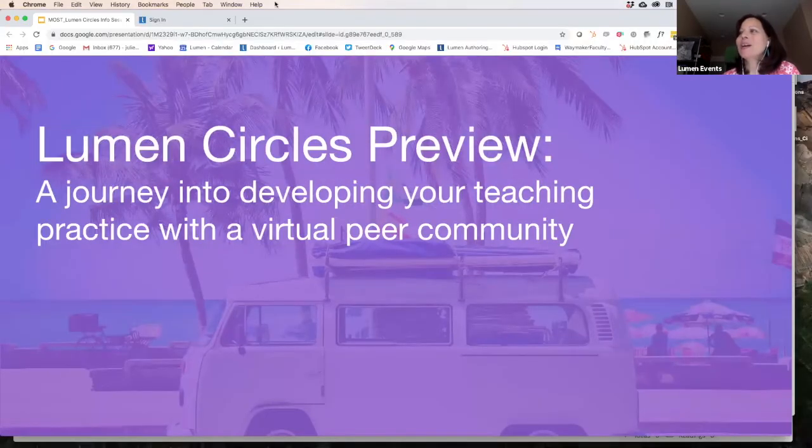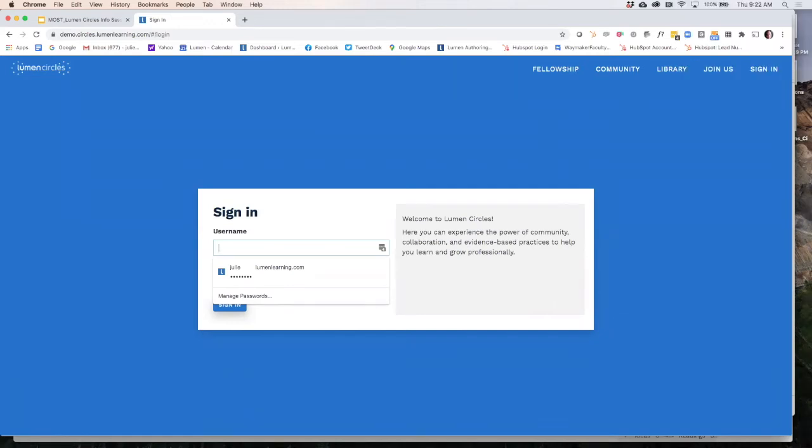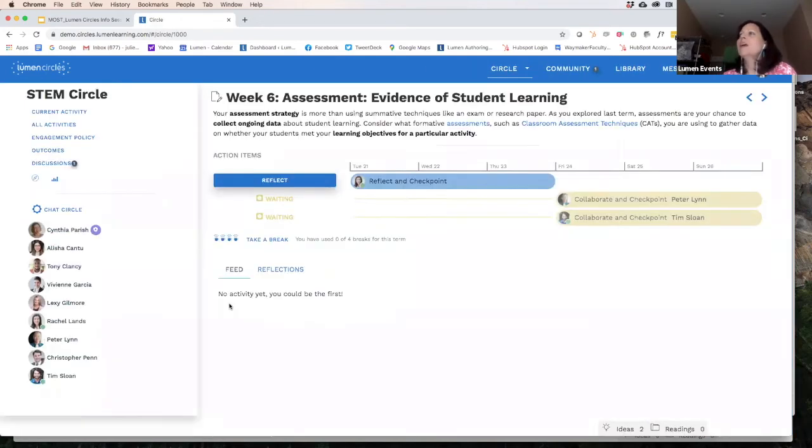At this point I'm going to switch over and show you what the platform looks like. We have a website that supports this virtual learning community experience. The login page looks like this — as you get an email over the next week welcoming you to the platform and inviting you to log in, this is what you'll see. This happens to be a demonstration site, so the people and data you see here are not real — we're not violating anyone's privacy.